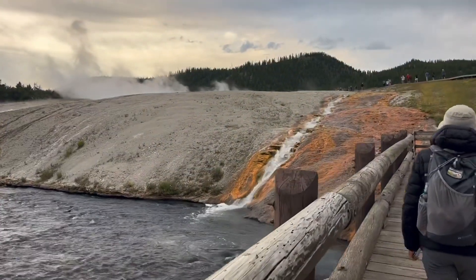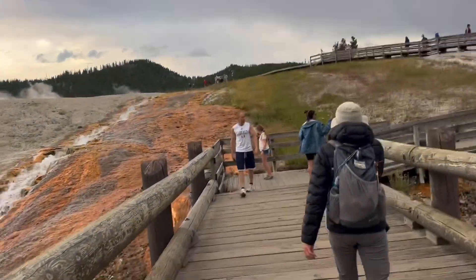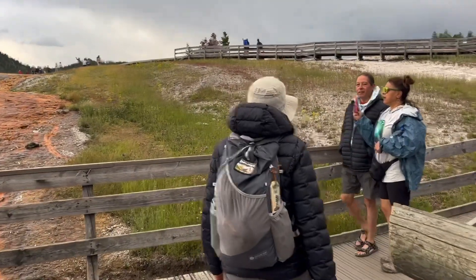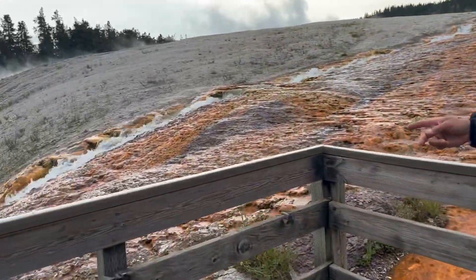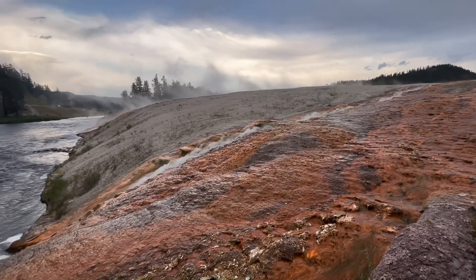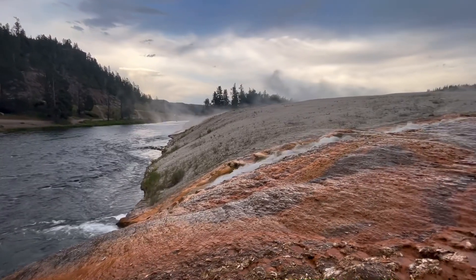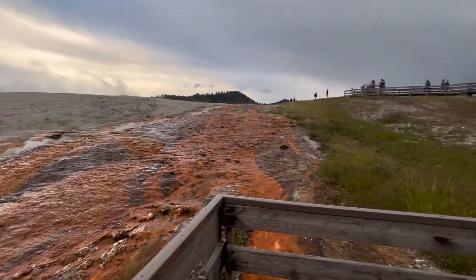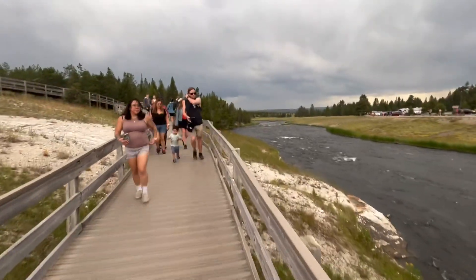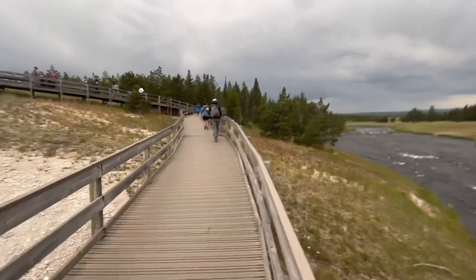We are now here at the Midway Geyser Basin. This is where some of the most spectacular geysers are at, but if you see from the background, we're looking to be fighting some stormy weather coming at us. That is steaming hot geyser water coming down, dumping into the river that we were actually swimming in a little earlier today. That water is extremely hot and not to be touched. We are going to try and show you everything that Midway Geyser Basin has to offer before the storm actually hits us.